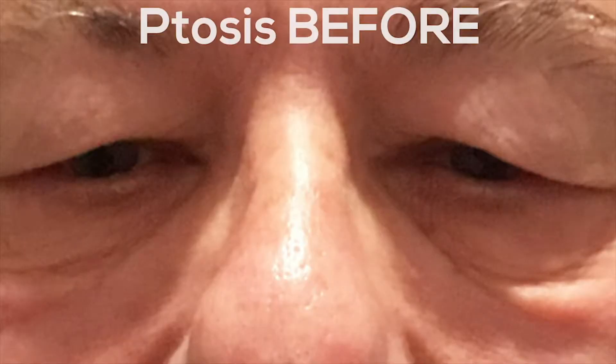Risks of surgery include bleeding and infection any time you have surgery on the body. There is a 1 in 10,000 chance that the patient can lose vision from the surgery, which is extremely rare. And finally, there is about a 10% chance of asymmetry in the post-op period. This can be corrected in the first few weeks after surgery.